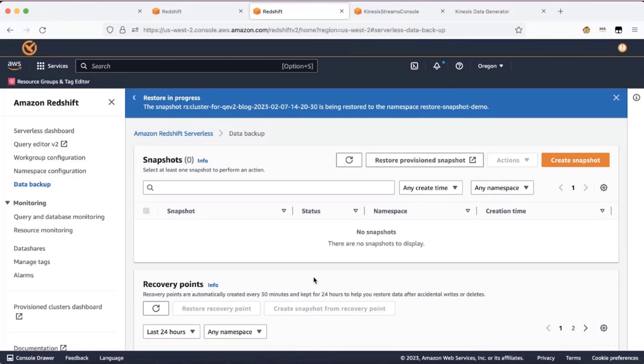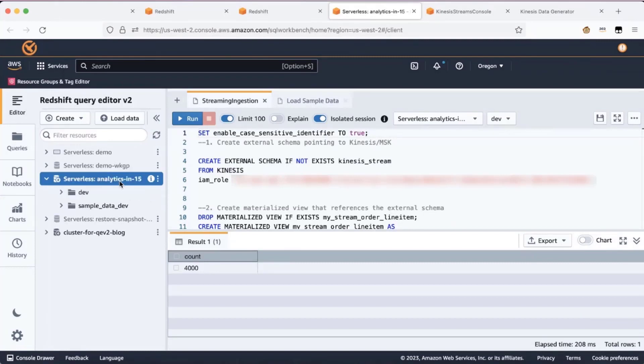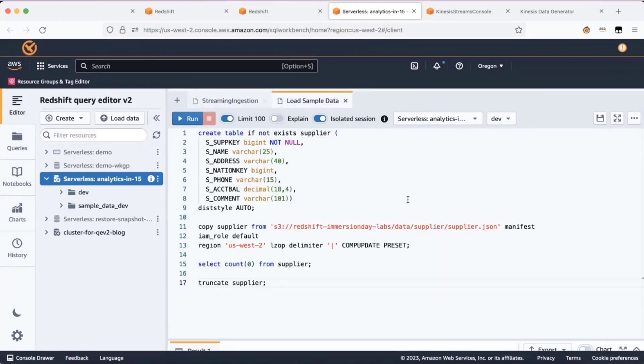To access Redshift Serverless, you have different options — you can use JDBC, ODBC drivers, Data API, and more. Query Editor V2 is a simple web-based tool that makes accessing Redshift Serverless easy. To access Query Editor V2, just click on the link here. I'll be using the Analytics in 15 Serverless work group — double click to connect to it. Now that you are connected to the work group, you can do loads and queries based on your user requirements.